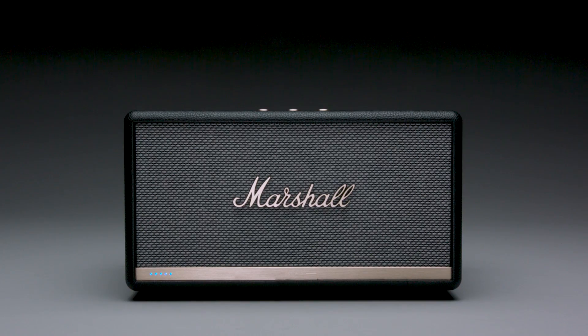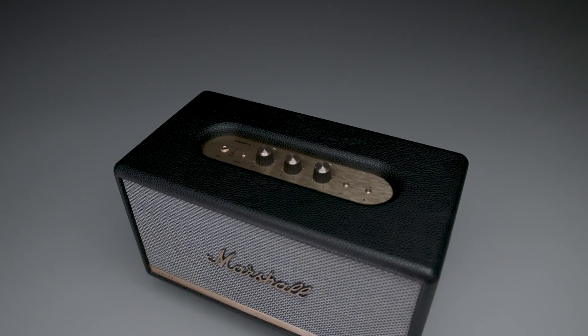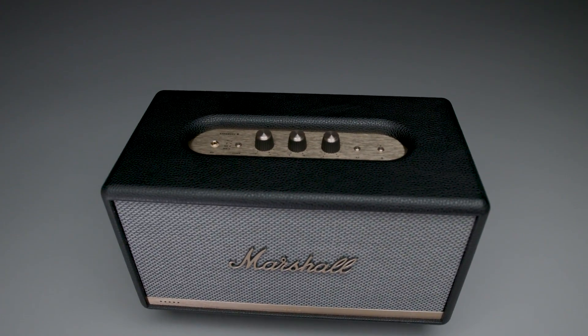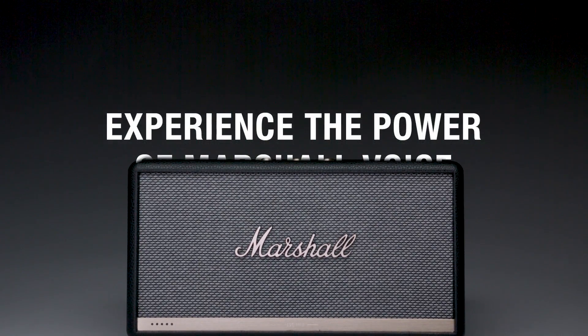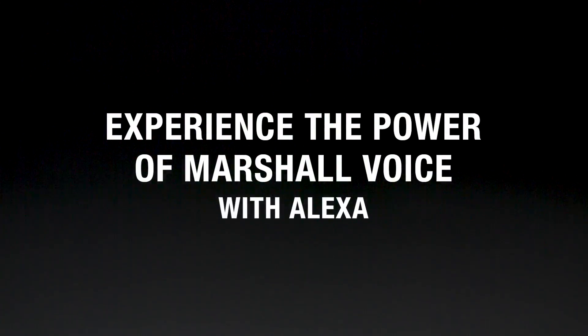Alexa, turn off the lights please. Easily set up your Marshall Voice speaker in just a few steps with the Marshall Voice app, available in the App Store or Google Play Store. Stanmore 2 Voice is the most versatile speaker in the Marshall lineup — perfect for any room, big or small. Experience the power of Marshall Voice with Amazon Alexa.